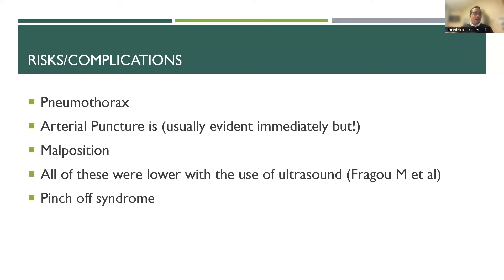The most feared complication of subclavian lines is pneumothorax, because the subclavian is just above the pleural line. Arterial puncture is also a risk — usually evident with bright pulsatile blood, but be cautious in cyanotic or severely hypoxemic patients where blood may not appear bright, or in hypotensive patients where it may not be as pulsatile as expected. Malposition is more likely with subclavian than with other sites. All these complications have been shown to be lower with ultrasound versus anatomic landmark guidance. Pinch-off syndrome is another unique complication to subclavian lines.